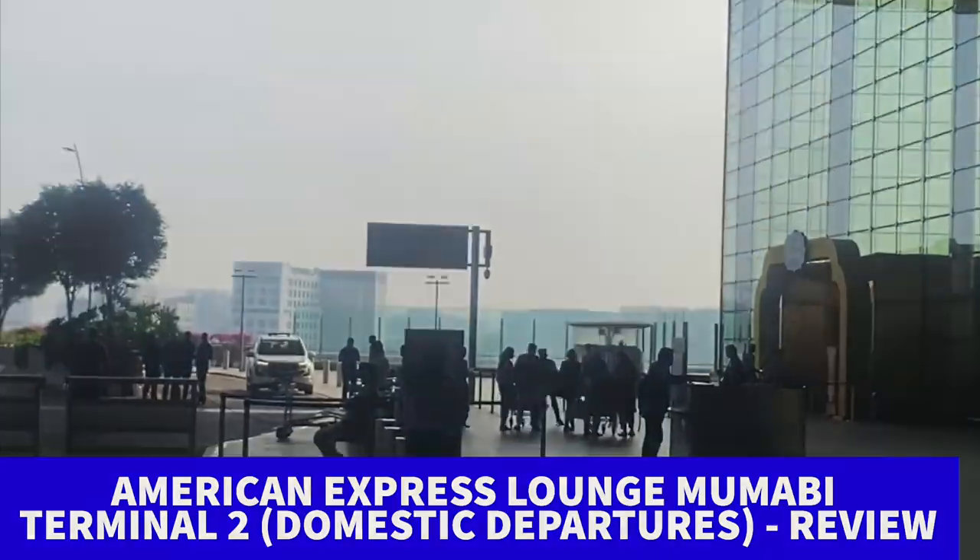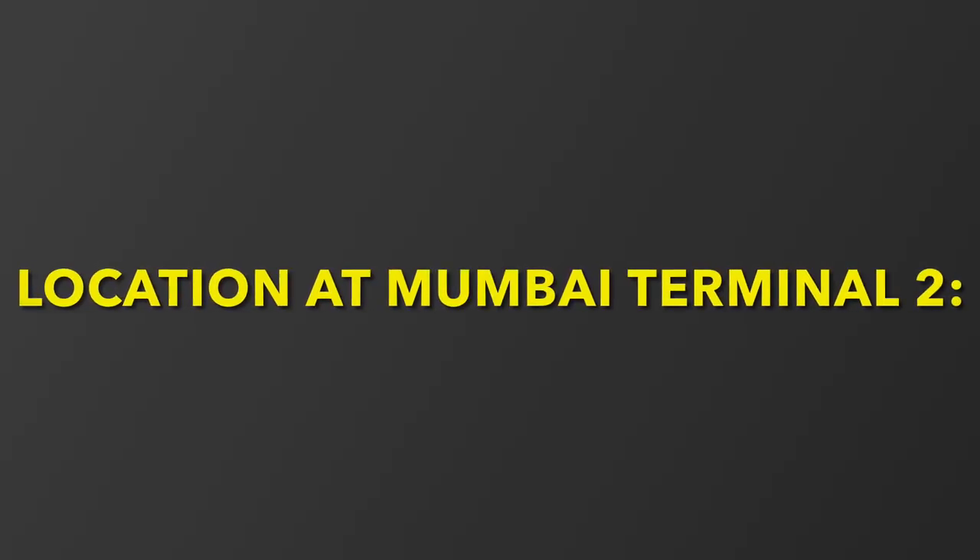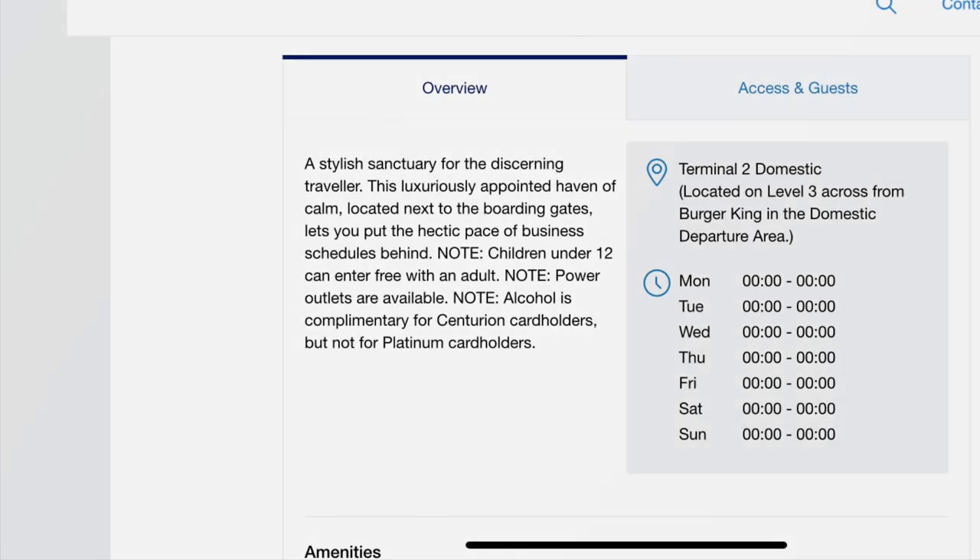Let's check out where this lounge is located at Mumbai airport. For domestic departures passengers, after the security check there is a Burger King shop, and just opposite to that it is located — probably near gate number 40 or 41.